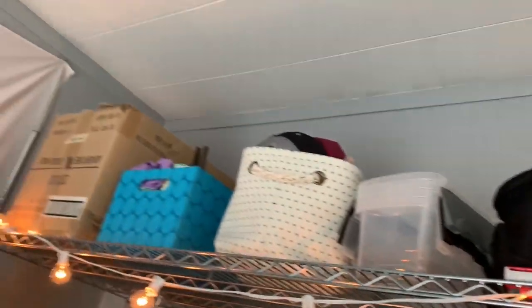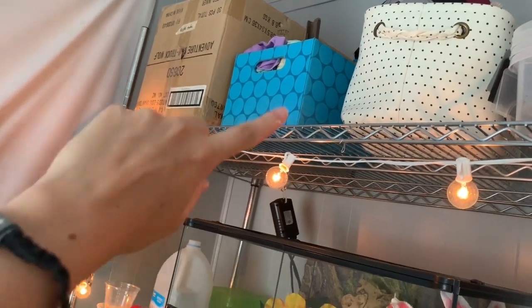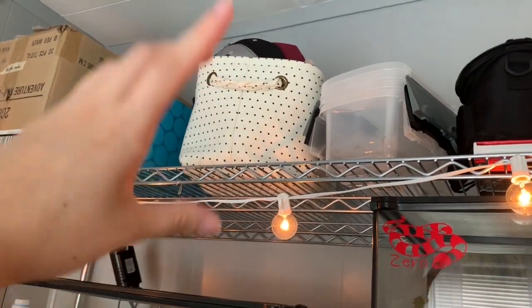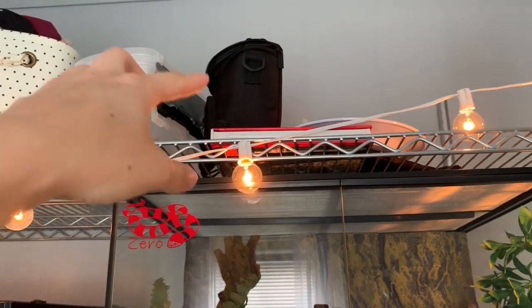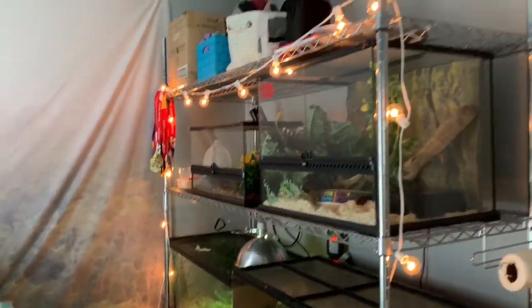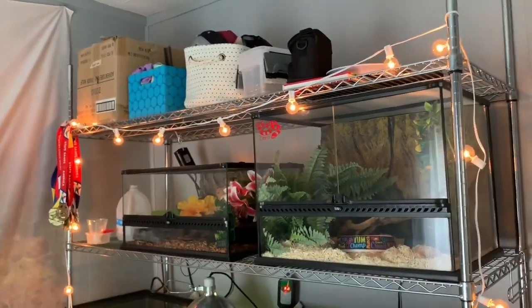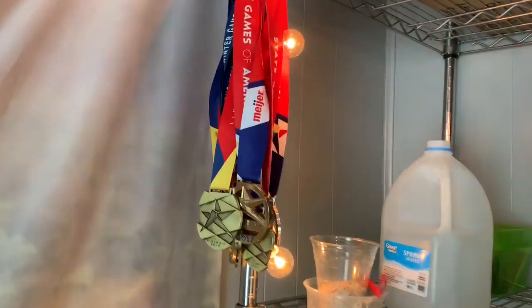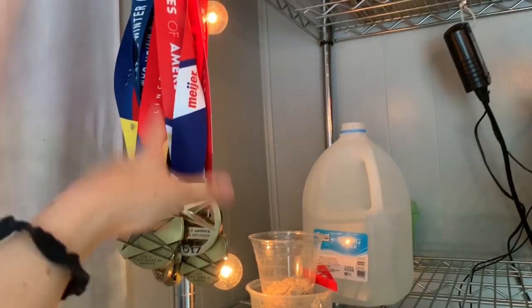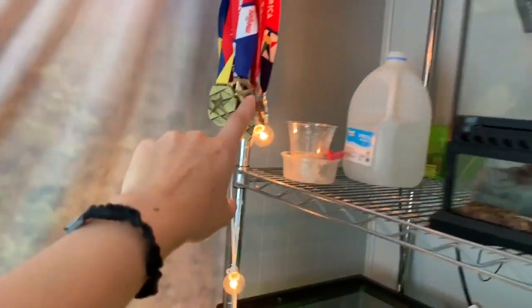Up top I just have some random stuff — a box with extra light fixtures and domes, my reptile cleaning supplies, my hats that I collect from all the zoos I visit, extra isopod bins, my camera bag, and some books. Over there I have my skating medals — when I moved, I decided to only bring the really important ones: all my medals from the State Games of America and my state's Winter Games.